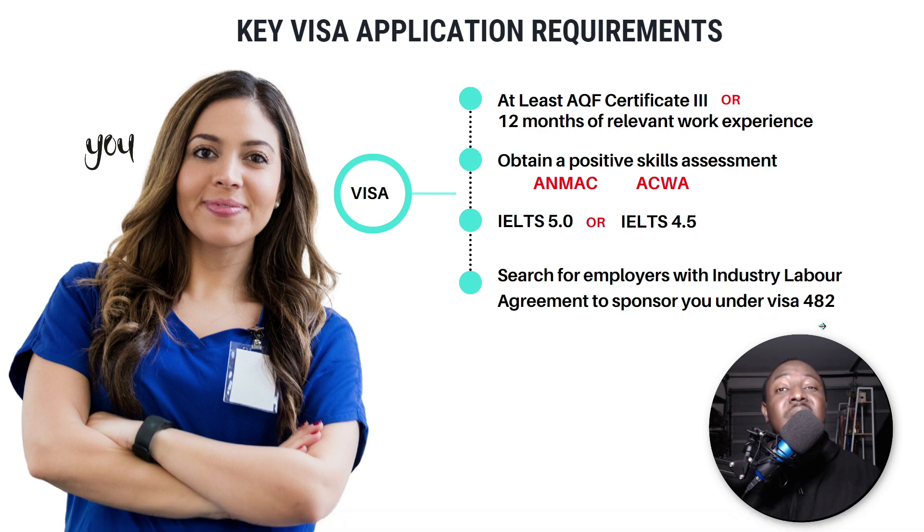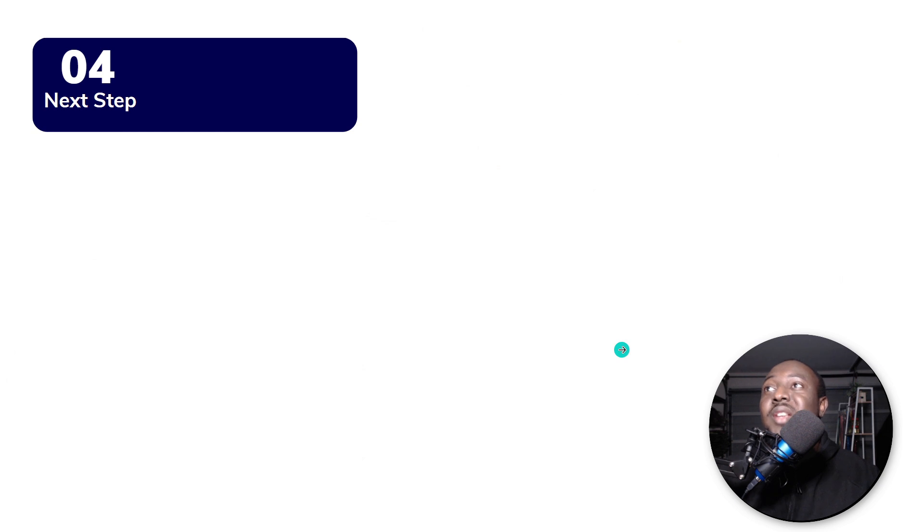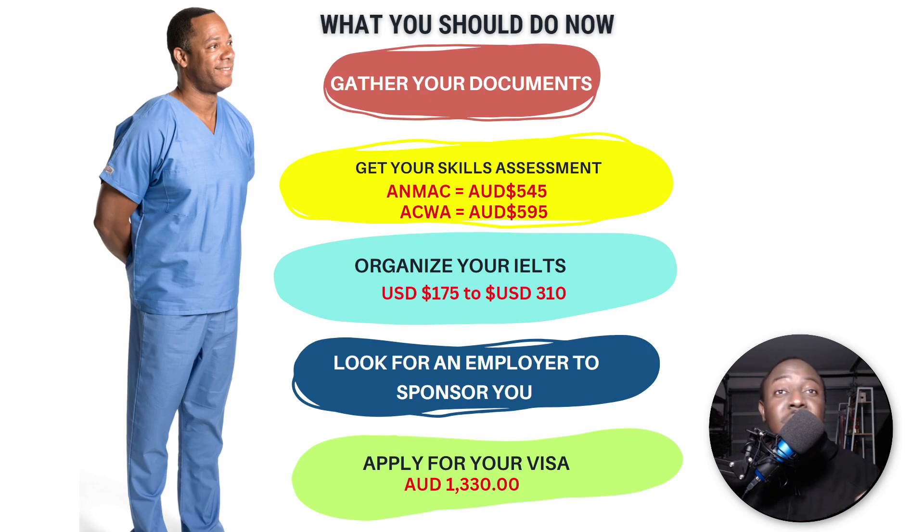So what are the next steps? After watching this video, gather all your documents. This new aged care industry labor agreement is very new and a lot of care providers are still getting their industry labor agreements approved. So gather your documents — if you're a nurse, a diploma nurse, or registered nurse wanting to work as a carer, gather your documents and get your skills assessment done. ANMAC is 545 dollars, ACWA is 595 dollars.